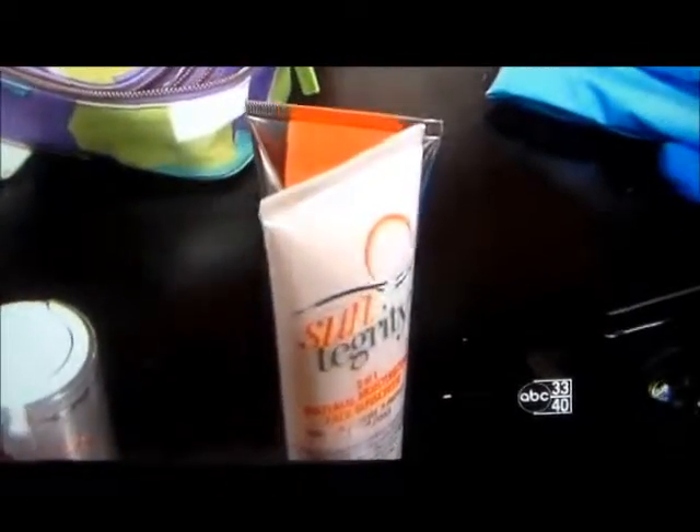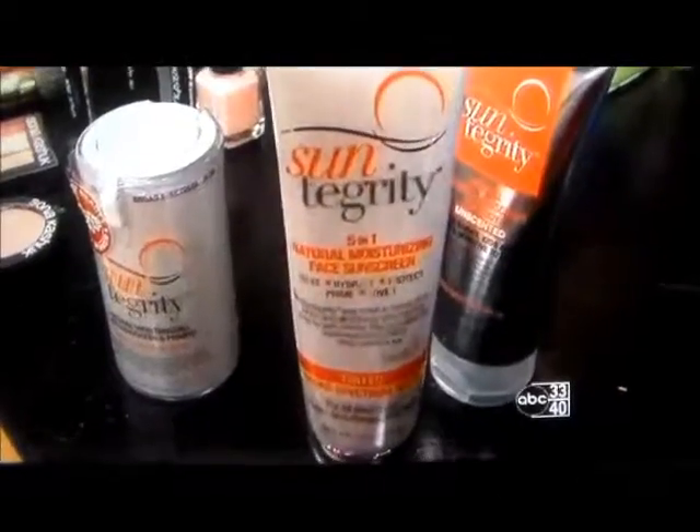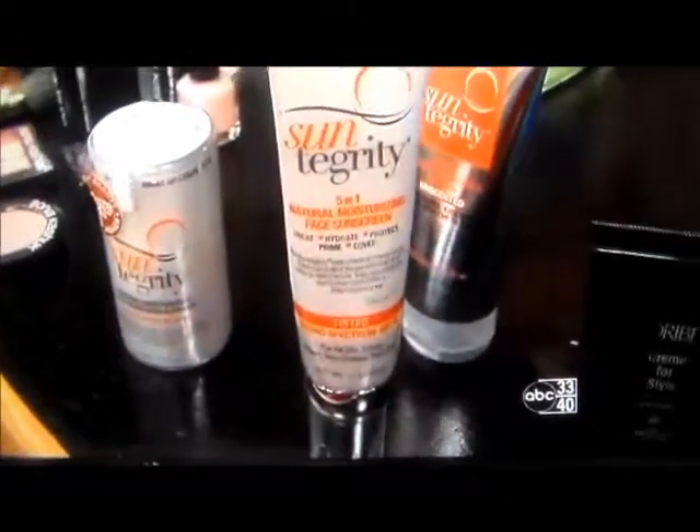These are great because most sunscreens have chemicals in them. These are made with all natural products — they have vitamin E's in them, they have antioxidants in them, and it's all natural ingredients.